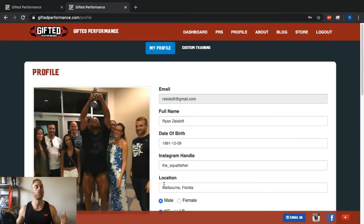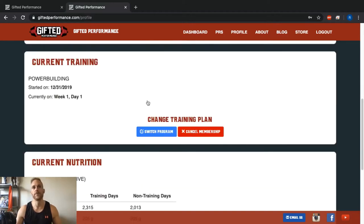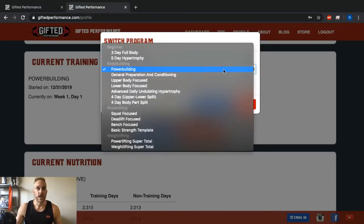Let's log into this account — this is what your profile looks like when it's all filled out and you've signed up for the $30 a month. You can see all my information is filled in, I've got monthly training active, and here's your cancel membership button. To choose your training program, you can pick from powerlifting programs, super total Olympic weightlifting programs, bodybuilding or hypertrophy programs, or beginner programs. Pick the one that matches your schedule — three days, five days, and so on.